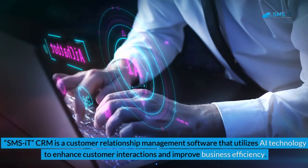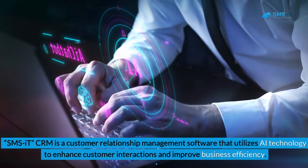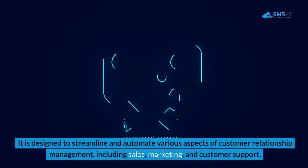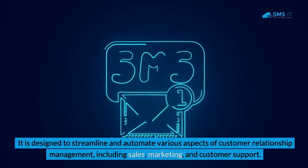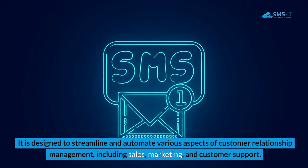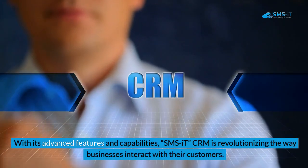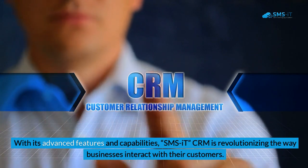SMSIT CRM is a customer relationship management software that utilizes AI technology to enhance customer interactions and improve business efficiency. It is designed to streamline and automate various aspects of customer relationship management, including sales, marketing, and customer support. With its advanced features and capabilities, SMSIT CRM is revolutionizing the way businesses interact with their customers.